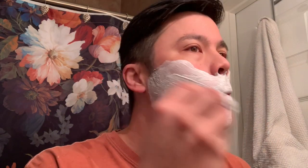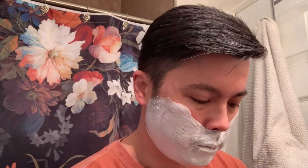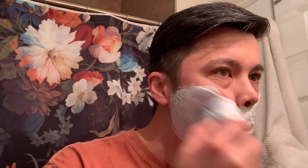It's just a little stiff. The bristles are not quite as refined as something like a Plisson or a Yaqi.